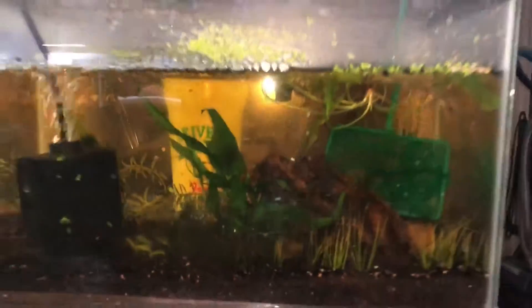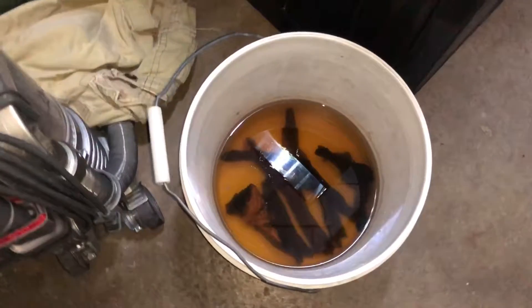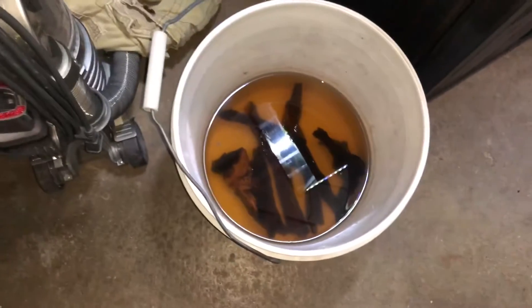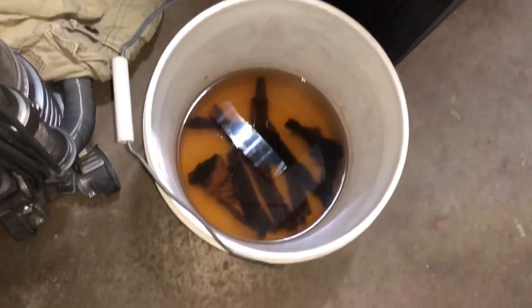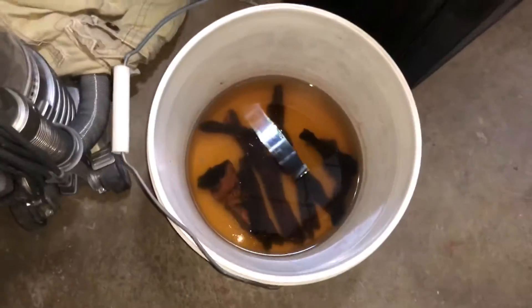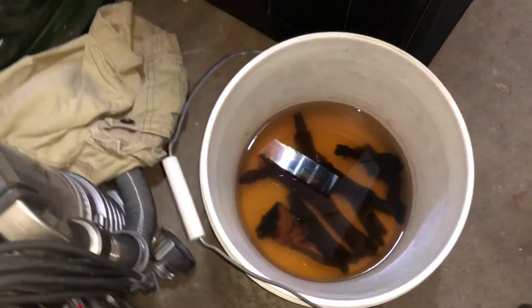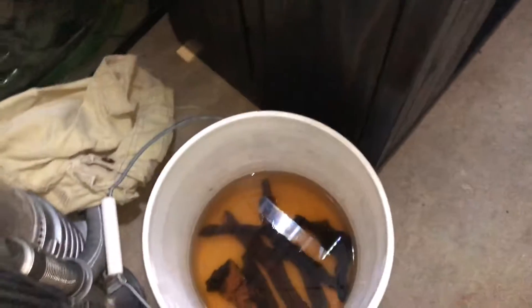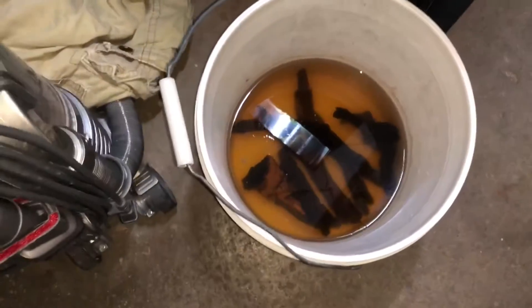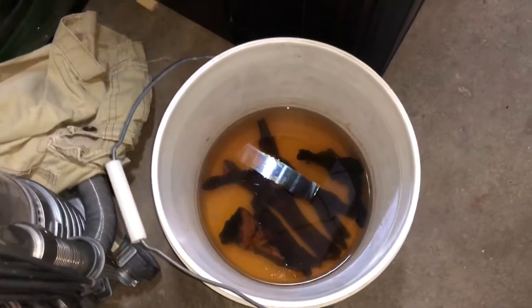Speaking of betta tanks, here's the wood I bought last week. I've been changing the water every day — I didn't change it yesterday so I've got to do that — just dump it out and put some hot water in. Trying to get these tannins to soak out because I'm not a big fan of brown water, so trying to get as many out as possible.